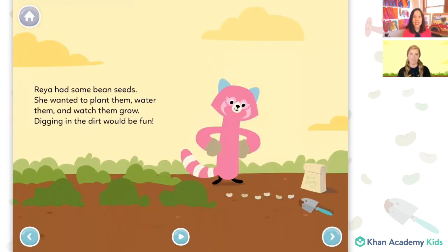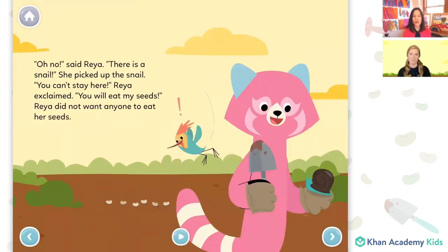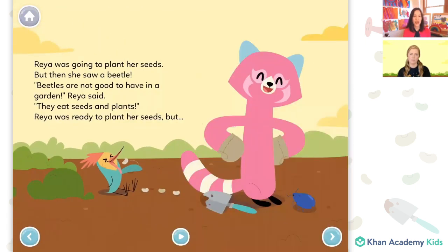Rhea had some bean seeds. She wanted to plant them, water them, and watch them grow. Digging in the dirt would be fun. Oh no, said Rhea — there is a snail. She picked up the snail. You can't stay here, Rhea exclaimed. You will eat my seeds. Rhea did not want anyone to eat her seeds. Rhea was going to plant her seeds, but then she saw a beetle. Beetles are not good to have in a garden, Rhea said. They eat seeds and plants.